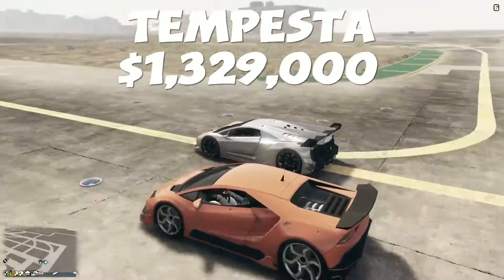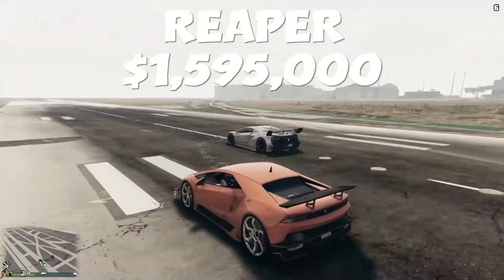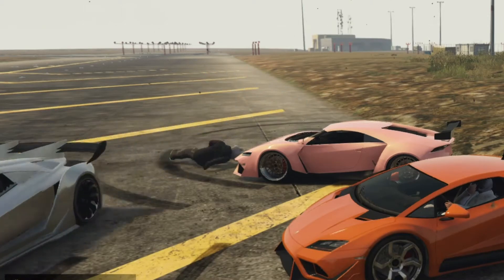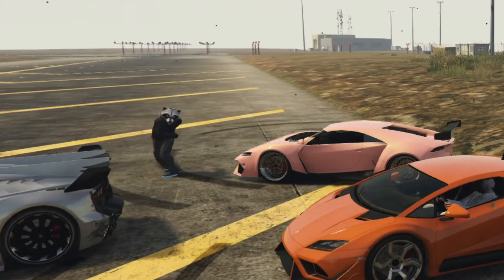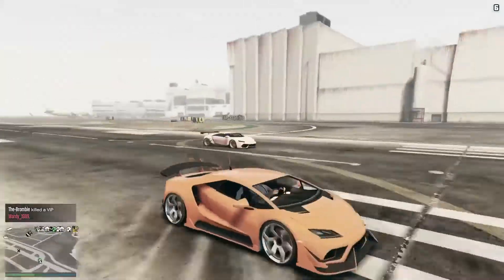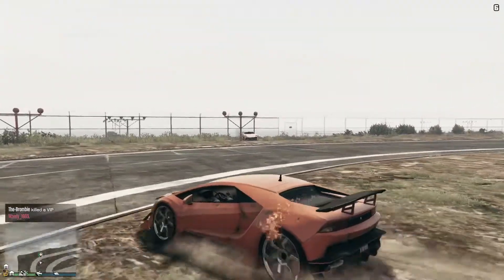So here we go — this is the Pegassi Tempesta at 1.3 million dollars, and the Reaper at 1.6 million dollars, both of which are Pegassis. But this is a top speed test — we could put them around the track but you'll get the same results. Unfortunately, as we were getting ready, Mr. Raccoon took a rather nasty spill and put a sticky bomb on the Zentorno there. So as you can see the Zentorno would have won, but Mr. Raccoon simply won't allow that. He goes and scuppers the race, and it looks like I'm going to win — but he knocks me off it, because he's an absolute wretched swine.